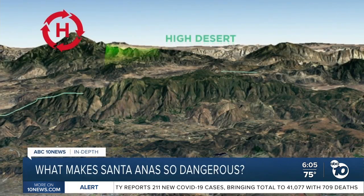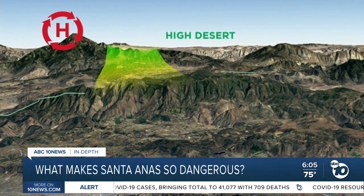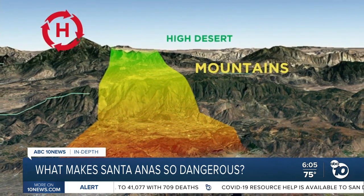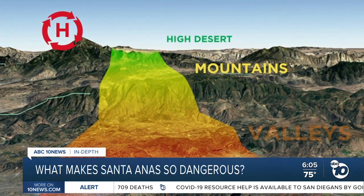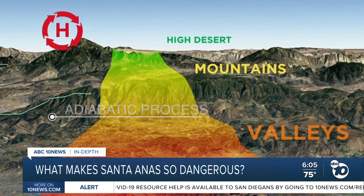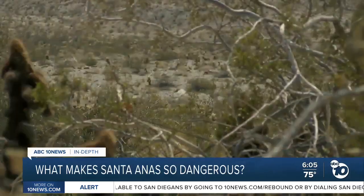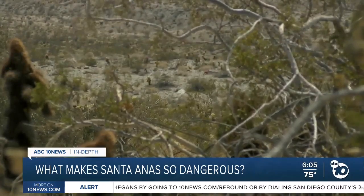As the winds flow west, they travel over mountains. At high elevations the air is very cool, but as the winds move downslope, the air gets compressed, driving the temperature up rapidly in what's called the adiabatic process. This process also dries out the air, and dry air heats up especially fast, reaching up to 100 degrees.